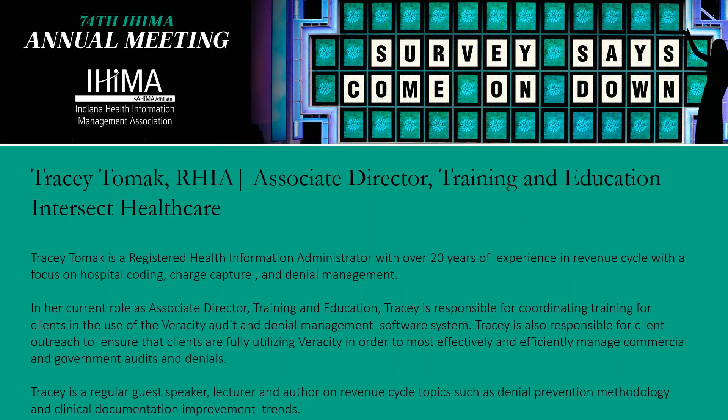I'm Tracy Tomek, Associate Director of Training and Education for Intersect Healthcare, where I'm responsible for coordinating training for clients in the use of Veracity audit and denial management software system, and also responsible for client outreach to ensure that clients are fully utilizing Veracity to most effectively and efficiently manage commercial and government audits and denials. I have over 20 years of experience in revenue cycle with a focus on hospital coding, charge capture, and denial management.